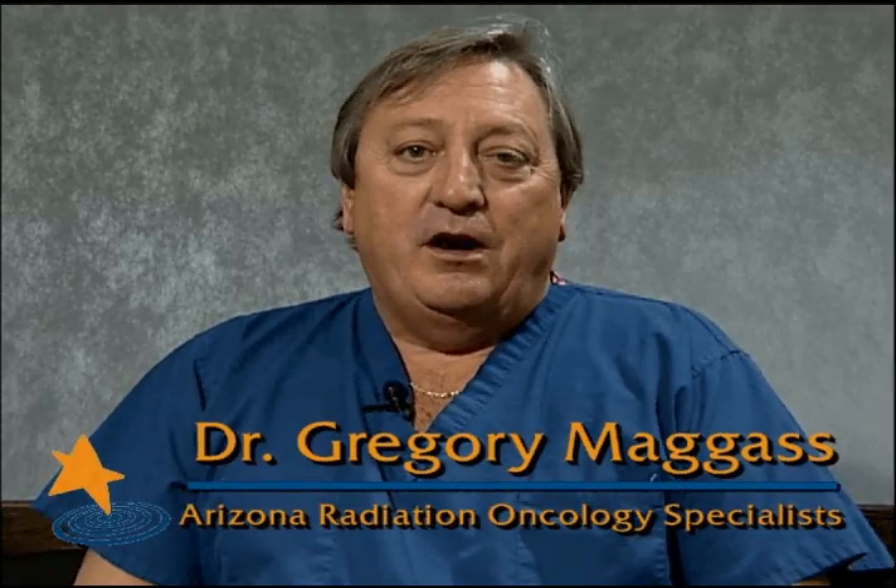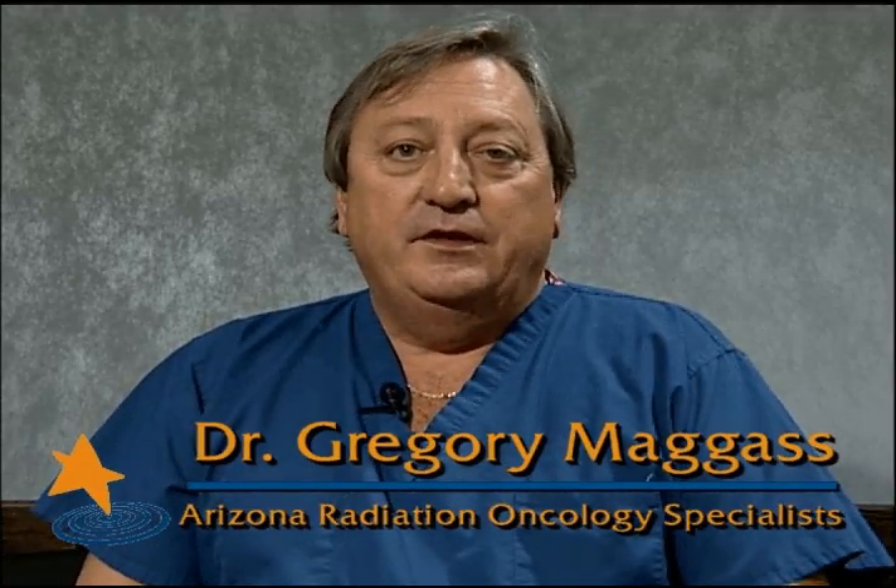If you have any questions regarding the role of TrueBeam STX in the treatment of prostate cancer, please feel free to contact us at the office and we'd be glad to answer any of your questions for you. Thank you.